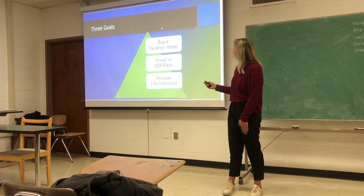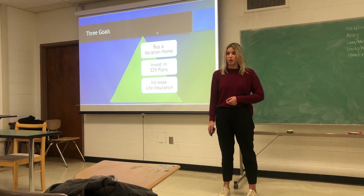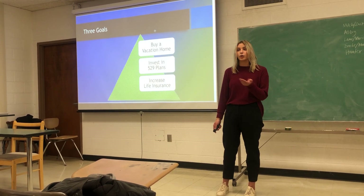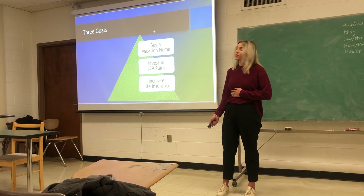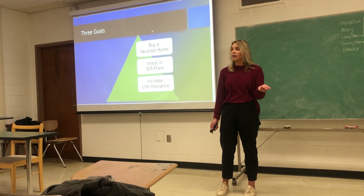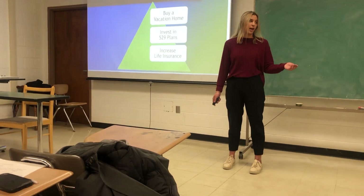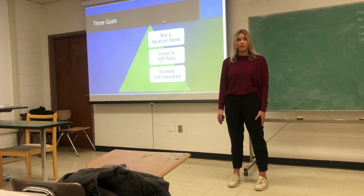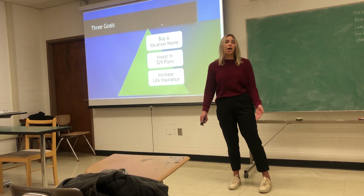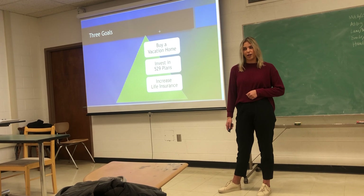Now let's look at what we're going to do with that $4,400. Top of your list right now is buying a vacation home, and we're going to look extensively at different mortgage options that work well within your budget. Next, we're going to look at investing in 529 plans for your children — you've already started investing in two of your children's 529s and we're going to create more of a schedule for that. And lastly, we're going to look at allocating your life insurance.